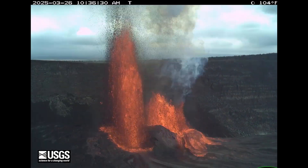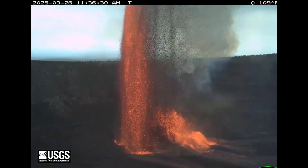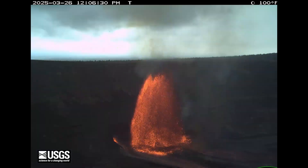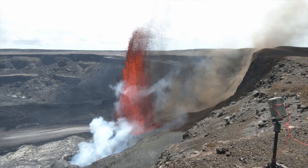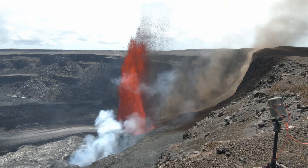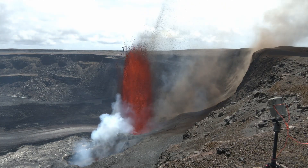Episodic eruptions like these offer valuable insights into the volcano's inner workings, helping scientists better understand how magma rises, when pressure builds, and what signals an eruption might send next. Kilauea is more than a volcano — it's a living laboratory and a window into the fiery heart of our planet.